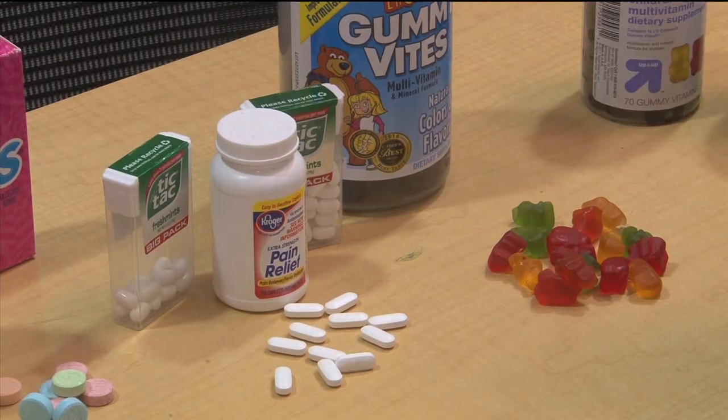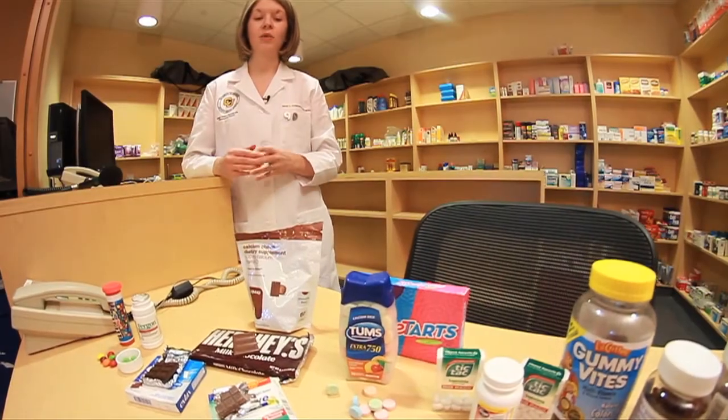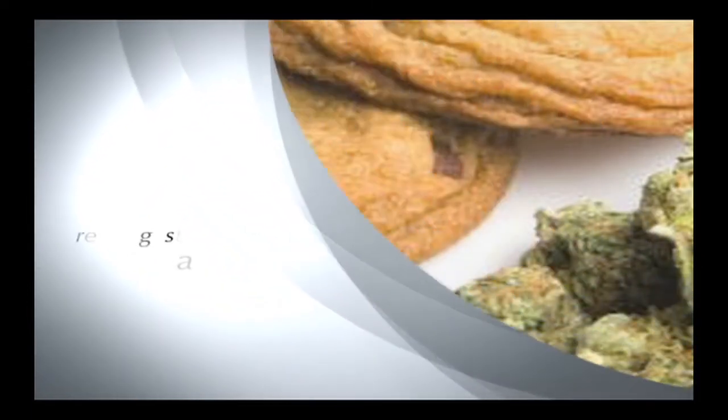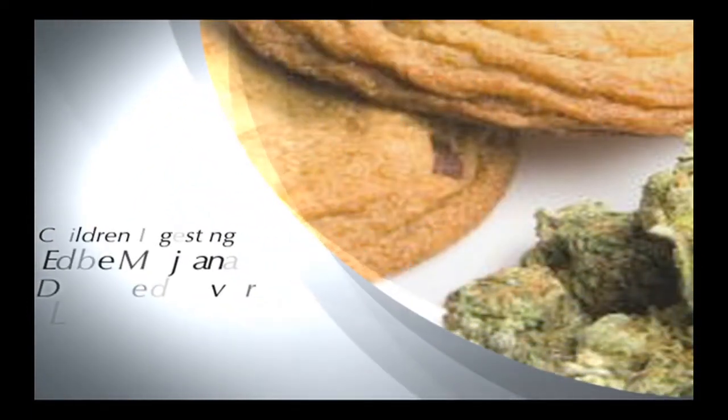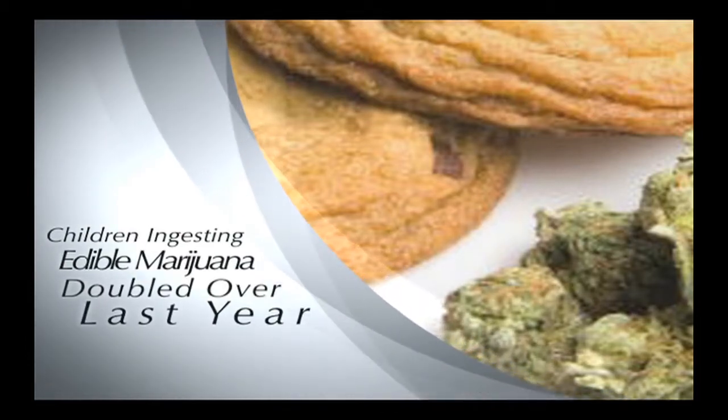We have some gummy vitamins that look like gummy bears. We also have some generic Tylenol that looks just like Tic Tacs. We have Tums — looks just like a sweet tart. And this year in Colorado, the number of kids being admitted to area hospitals for confusing edible marijuana products with candy or cookies has doubled over the last year.